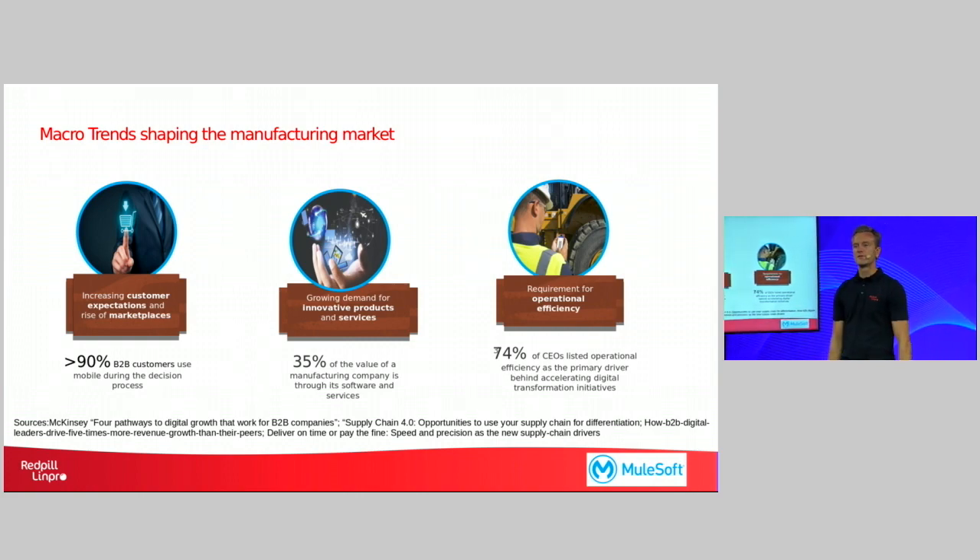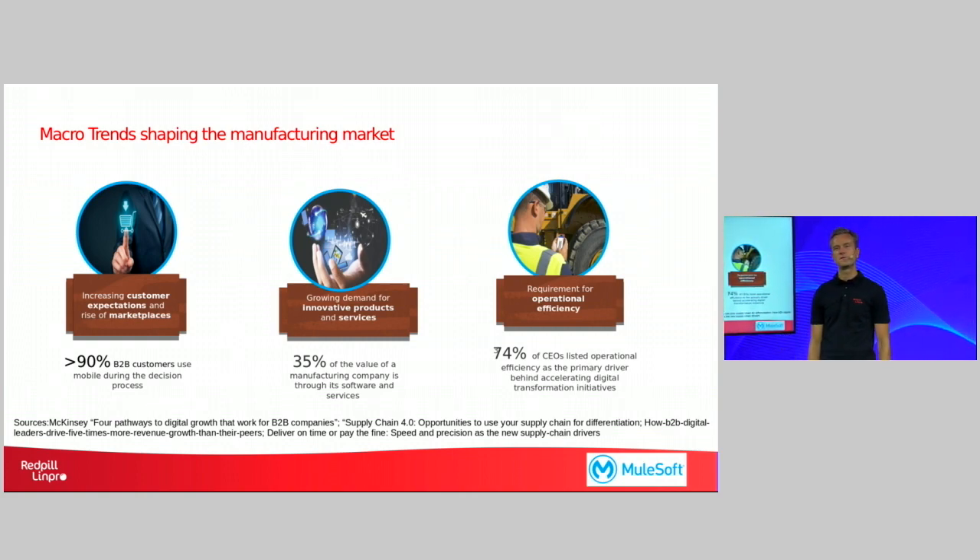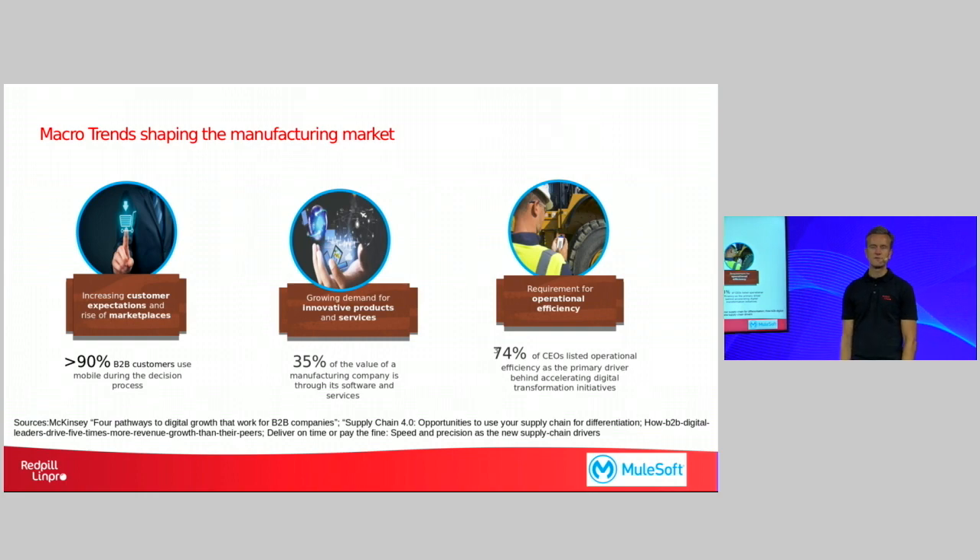Furthermore, there is a growing demand for innovative products and services. A recent survey showed that 35 percent of the value generated by manufacturing companies of today comes from software and services. So that's also something that needs to be taken into consideration when you design your digital applications or digital resources. You need to make sure that you have a 360 degree view on your customers, not only when they make their purchasing decision but also when they use the product that you're manufacturing.